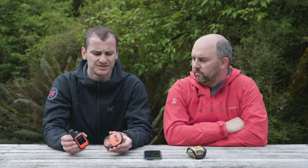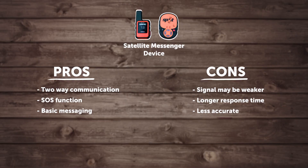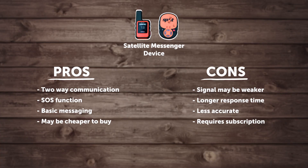Price-wise, a lot of satellite messengers are pretty similar to a PLB — maybe slightly less — however most of them require a subscription service to use their features, which in the long run might make them more expensive than a PLB. Battery life is also a consideration: a PLB only uses the battery when you activate it, whereas a satellite messenger uses it whenever you're messaging, so you want to make sure it's charged before you leave home.